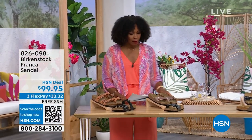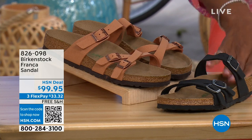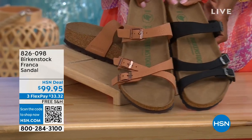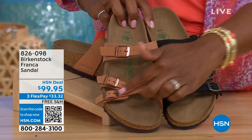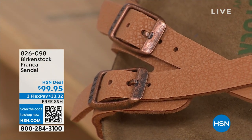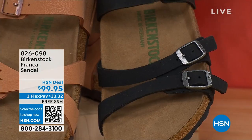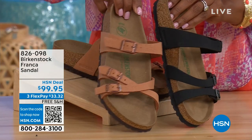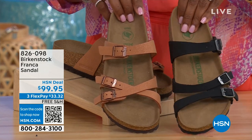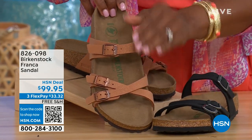Coming up a little bit later in the show, these are called the Franca — available in either black or earthy pecan. These are really cool because you can wear them in a couple of different ways. We've crisscrossed the buckles on one side but kept them straight across on the other side — you can wear them however is most comfortable for you. All three buckles are adjustable. You've got a little bit more of a stylized look in the Franca. This is that matte black, and the earthy pecan is a beautiful color for summertime.